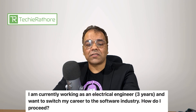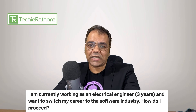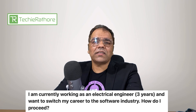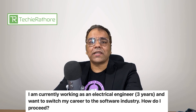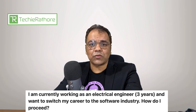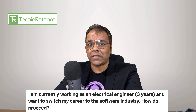Next question is from Shridhar Mahadev. He is asking: I am currently working as an electrical engineer with three years of experience and want to switch my career to the software industry. How do I proceed? Shridhar, if you are still working as an electrical engineer and already have that job, I think you should stick to it and upgrade yourself in electrical engineering to get a better job or salary. But if you have lost your job and are not getting any opportunity in electrical engineering, then only should you consider moving to software engineering.